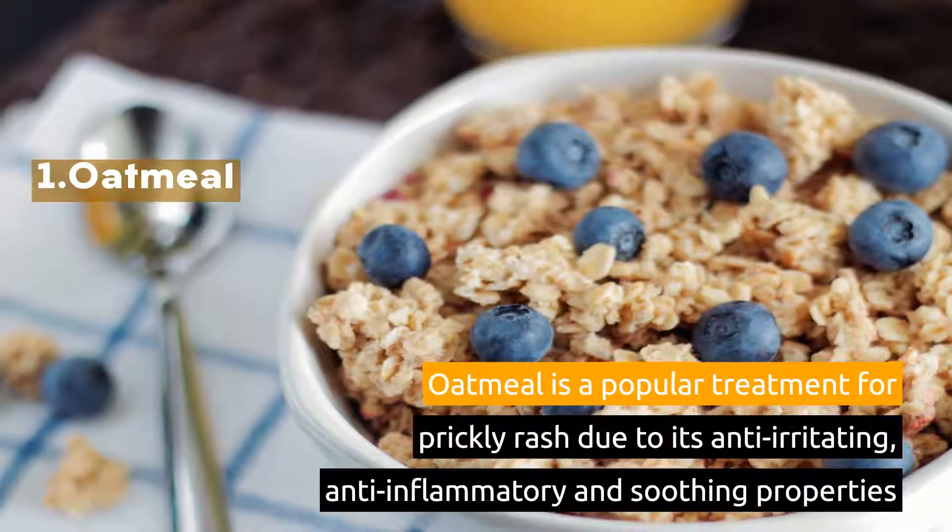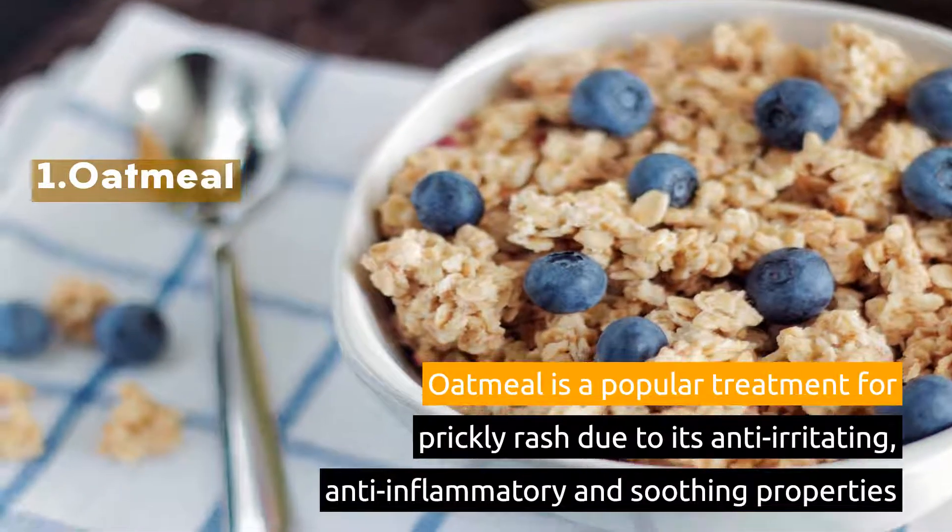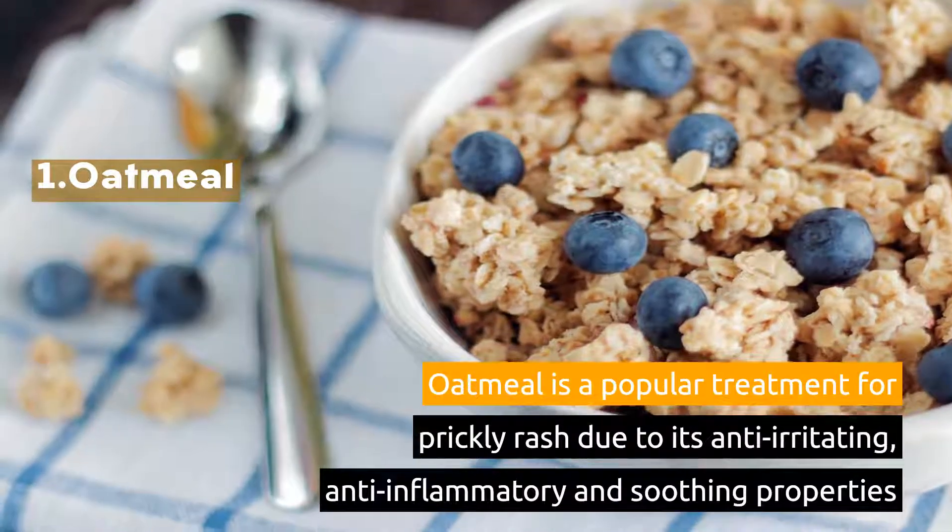1. Oatmeal. Oatmeal is a popular treatment for prickly rash due to its anti-irritating, anti-inflammatory, and soothing properties.